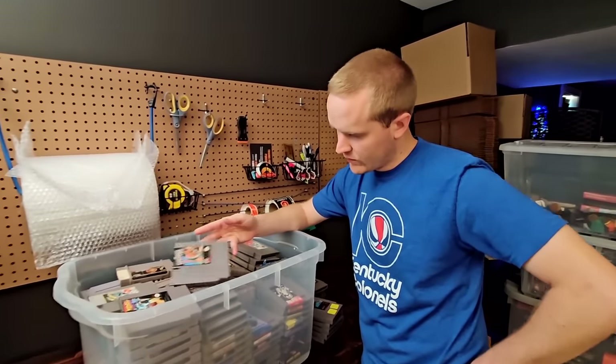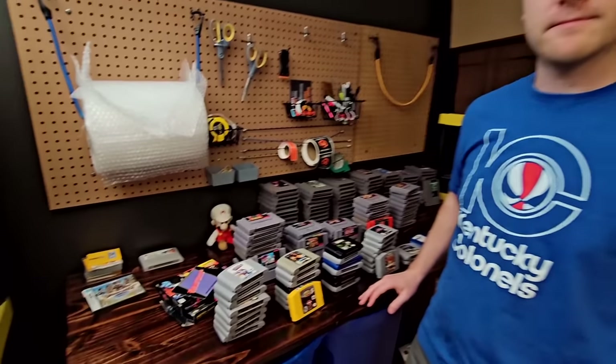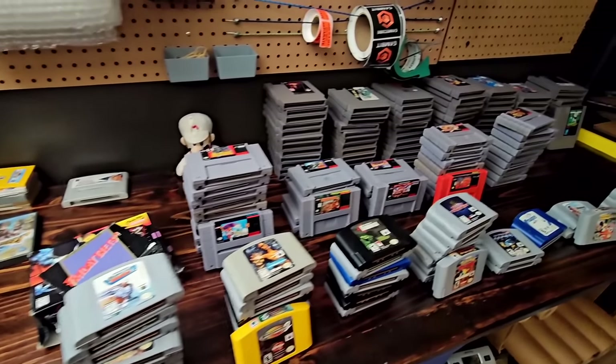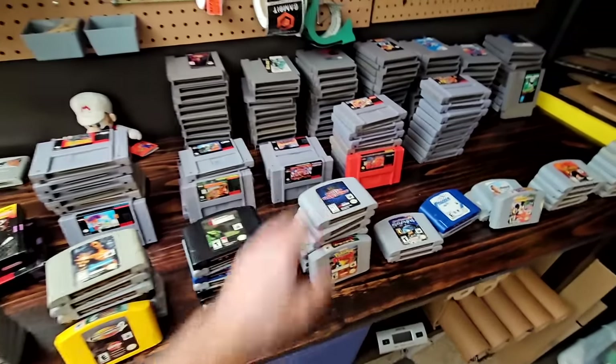We do a cool YouTube transition — snap your fingers. Seamless! Very nice stacks here. Looks like we have an assortment of NES to N64 games.